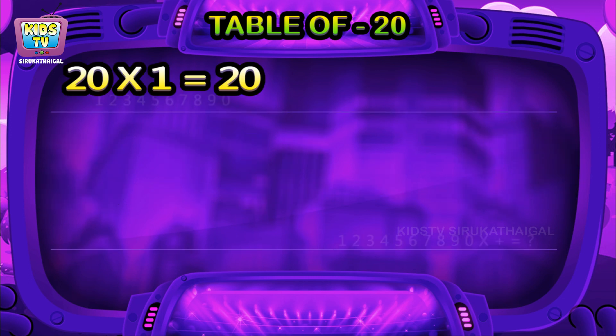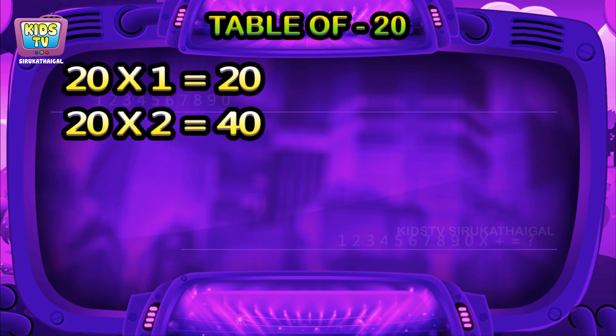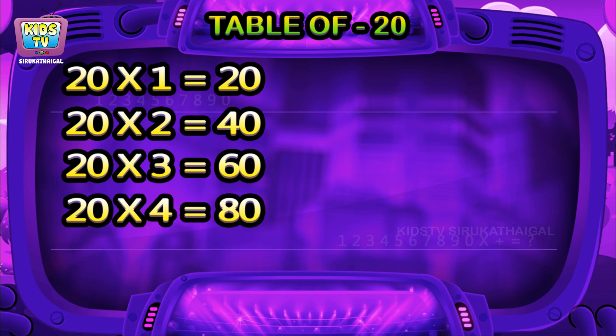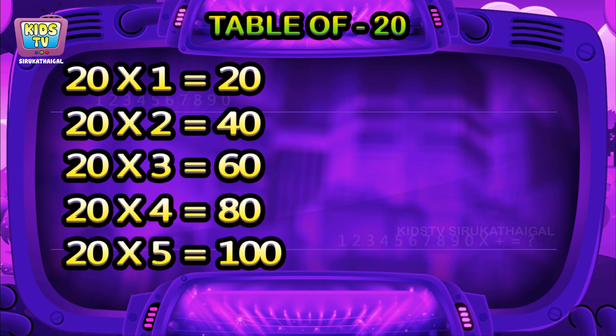20 ones are 20, 20 twos are 40, 20 threes are 60, 20 fours are 80, 20 fives are 100.